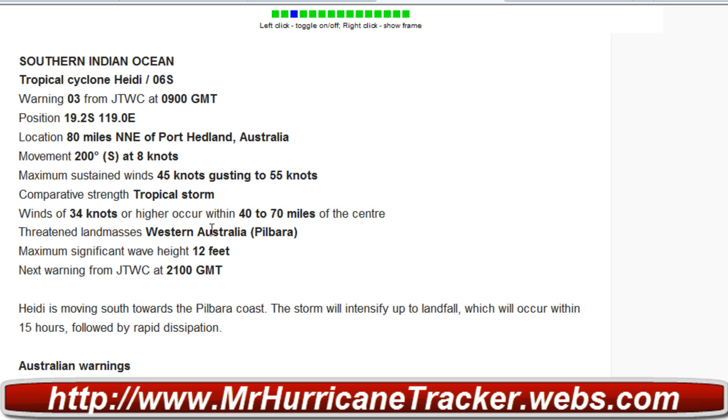The threatened landmass right now is Western Australia, specifically the Pilbara region. Maximum significant wave height is 12 feet. The next warning from the JTWC is at 2100 GMT.